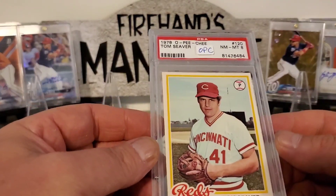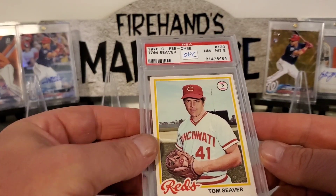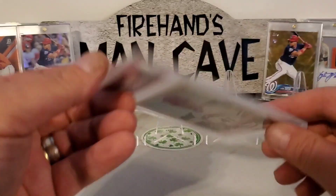Here's a cool 1978 O-Pee-Chee Tom Seaver in an 8. They got the brighter backs on them, the O-Pee-Chees. That's a pretty cool card.